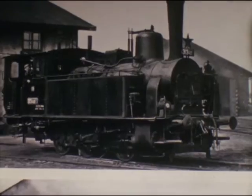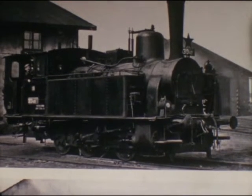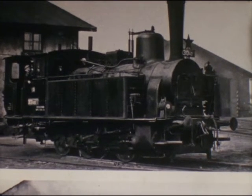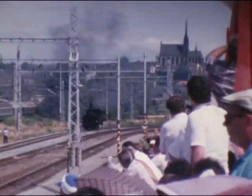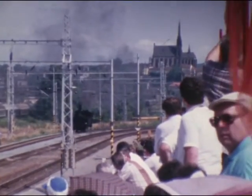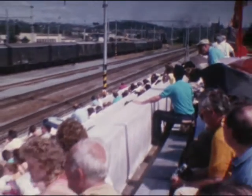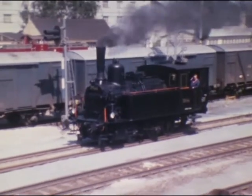Die erste Dampflok ist ein Exemplar der Baureihe 313, eine 1904 gebaute kräftige Lokalbahn-Pendalok für steigungsreiche Strecken mit 370 PS und 45 Stundenkilometern Höchstgeschwindigkeit.